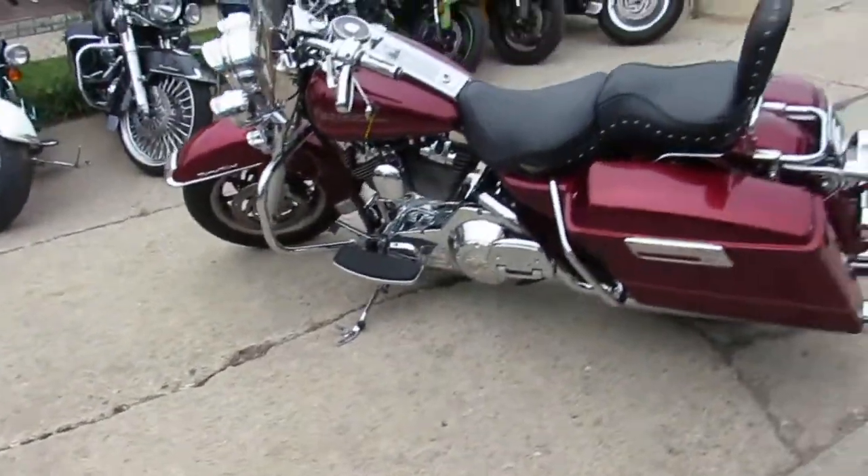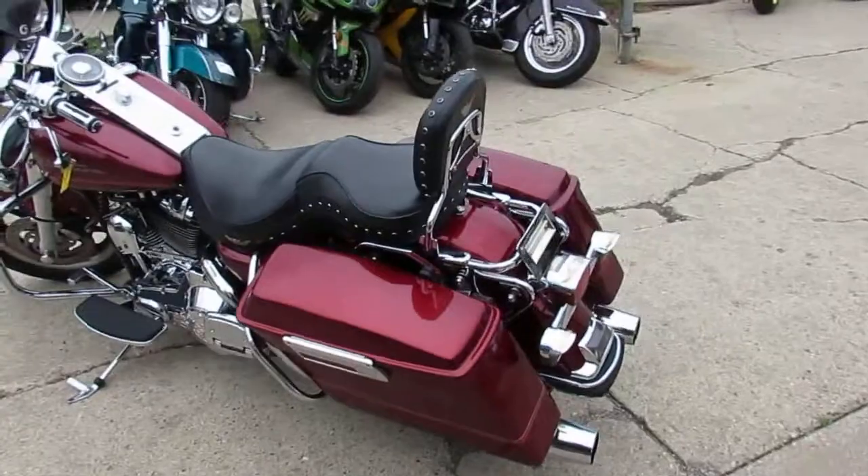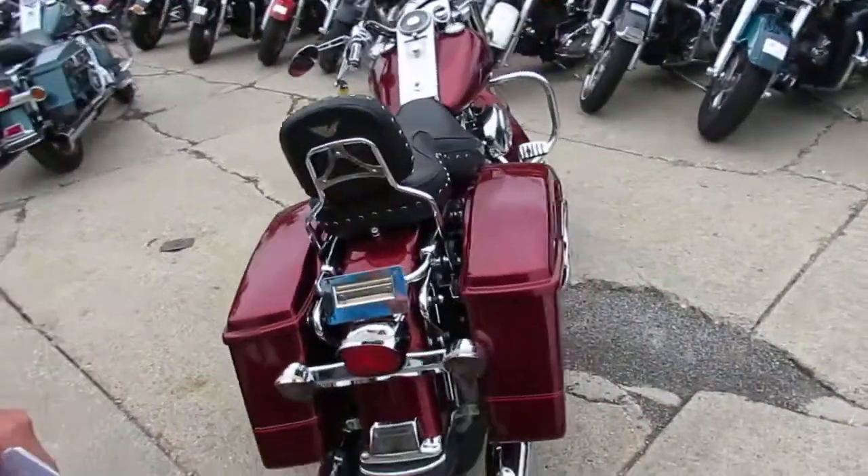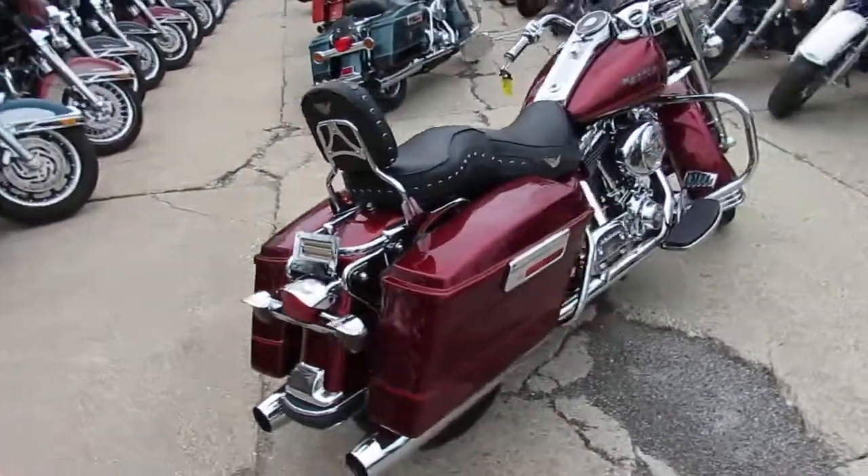Used Harley-Davidson headquarters here at Approval Power Sports — we've got over 300 used Harleys. We'll get these things loaded up on the internet as fast as we can, so keep an eye on our YouTube channel and our Facebook page.